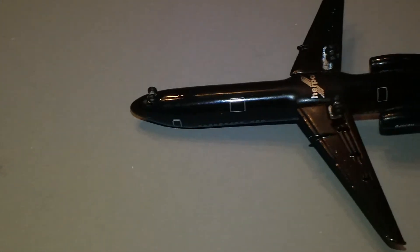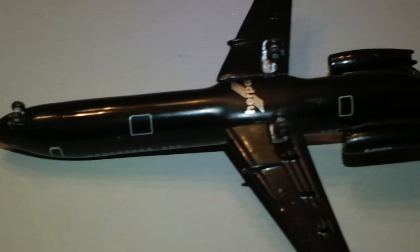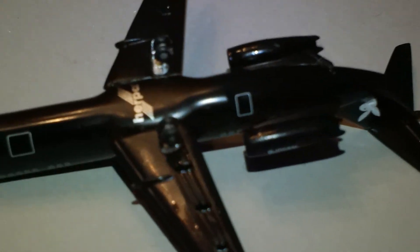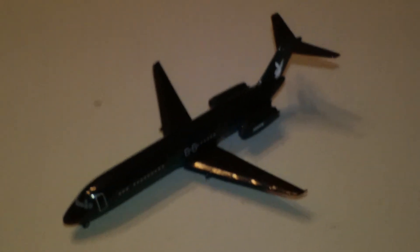Go ahead and flip it over here. Silver cargo door outline, same for the back one. Some details are a little tough to see because it is all black, but it's still pretty cool. Nice little plane, especially if you want to do a 70's airport scene.